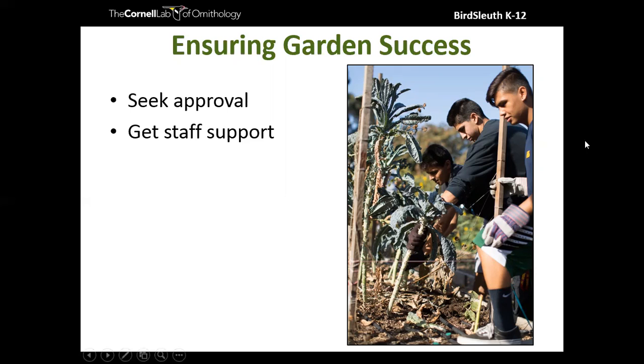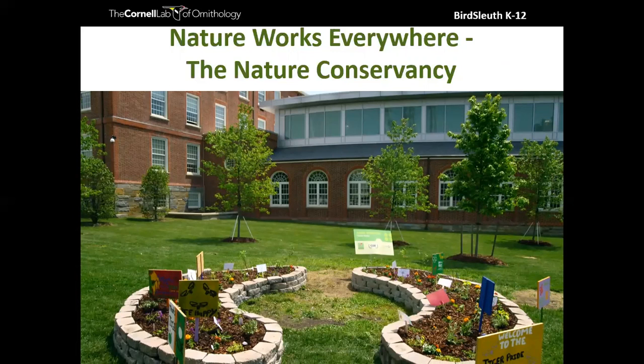To summarize the first two steps of ensuring garden success: make sure you have approval, and get staff support. From there, it's about choosing your location. Location is ideal, and at the Lab of Ornithology, the Nature Conservancy is a partner through our Habitat Network project. They also have a series of incredible how-to garden videos. I want to show you a highlight from the 'Planning Your Garden' video.